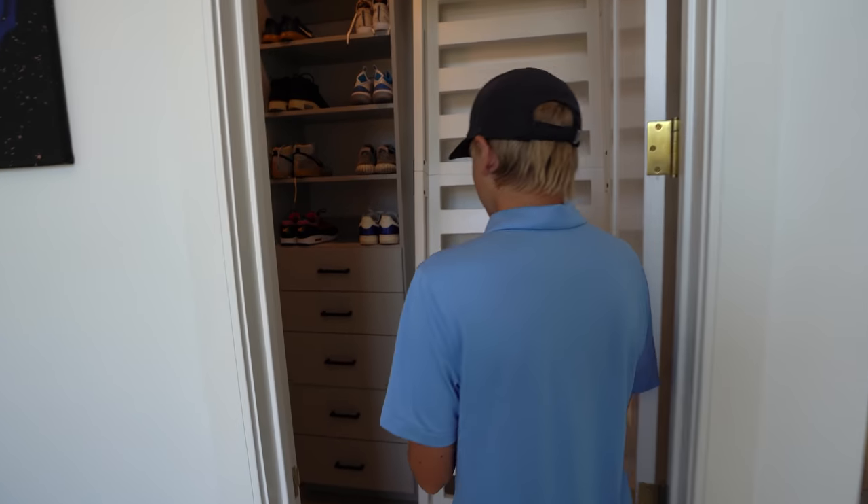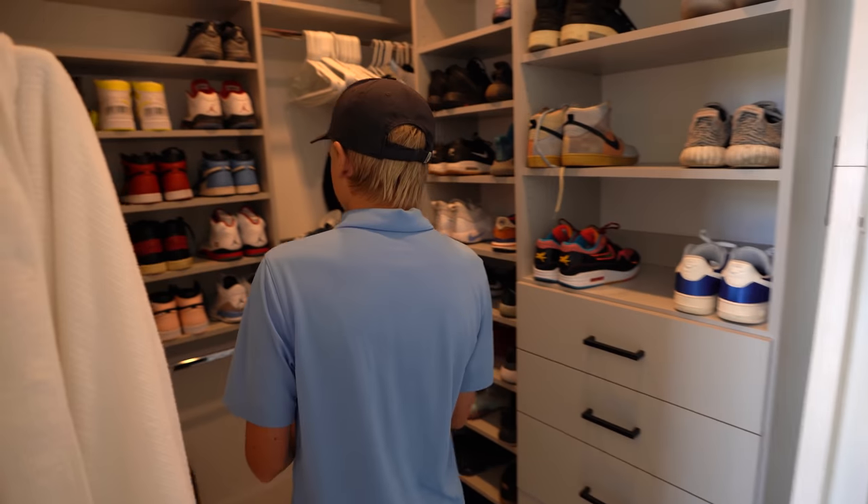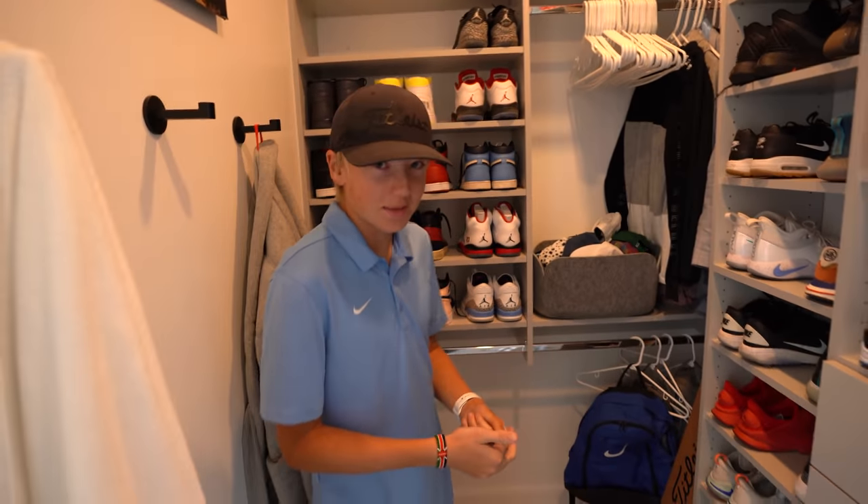Would you consider yourself a sneakerhead? Maybe. What does a sneakerhead mean? Someone who really loves shoes and talks about them a lot.